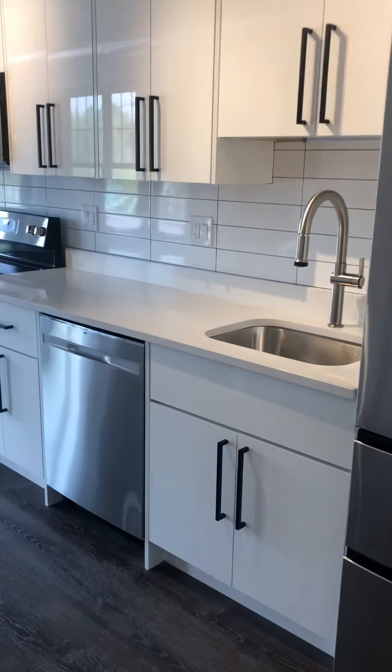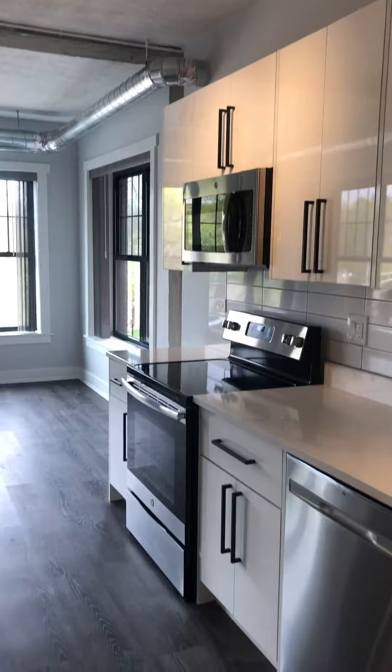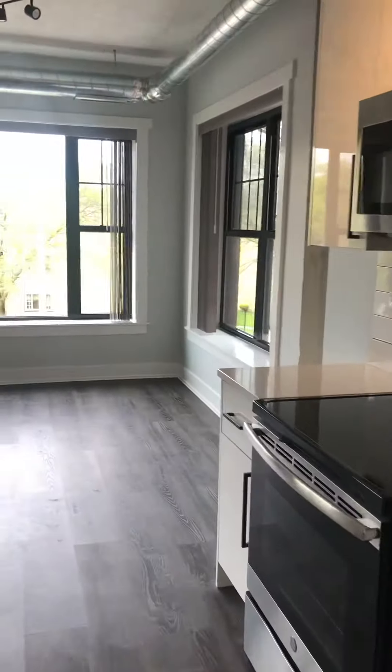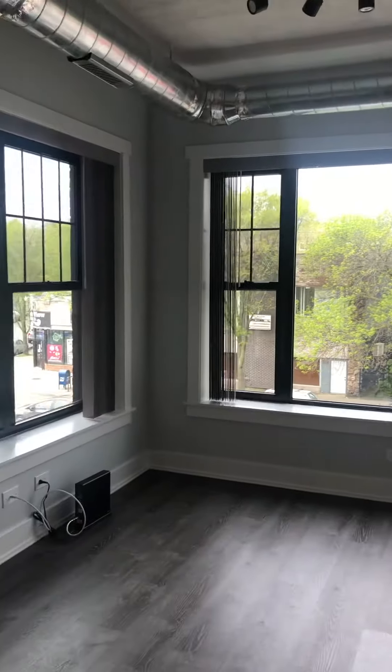Refrigerator, dishwasher, plenty of counter space, living area, nice big windows, plenty of sunlight.